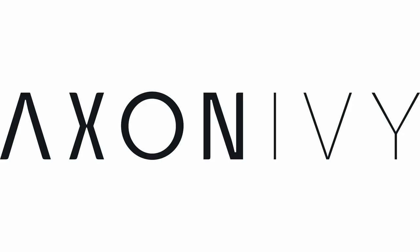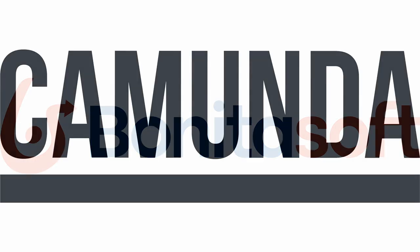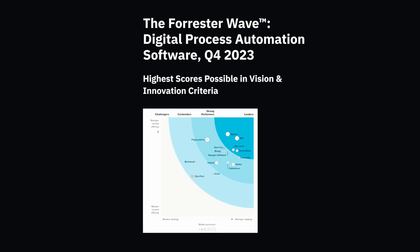How did we choose the three contestants? The first criterion was that the systems had to be BPMN compliant. The second was that there should be at least an open source or free version available. We then selected the systems from the Forrester Wave report.